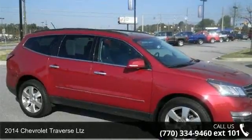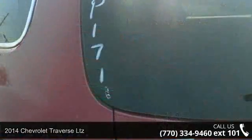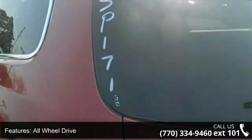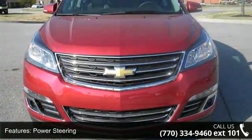Step into the 2014 Chevrolet Traverse LTZ. If you are looking for an automobile with great features, look no further. This vehicle comes with a reliable 6-cylinder engine, connected to a smooth shifting automatic transmission.